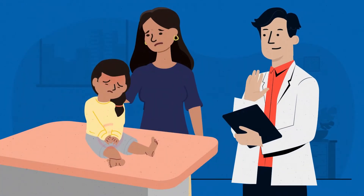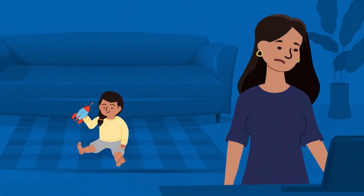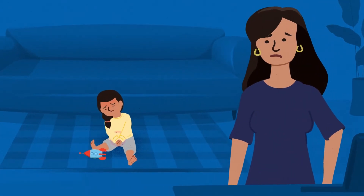If your child has a milder case of VUR, your doctor may suggest a wait-and-see approach. You will need to keep an eye out for signs of another UTI and, if one occurs, consult your doctor.